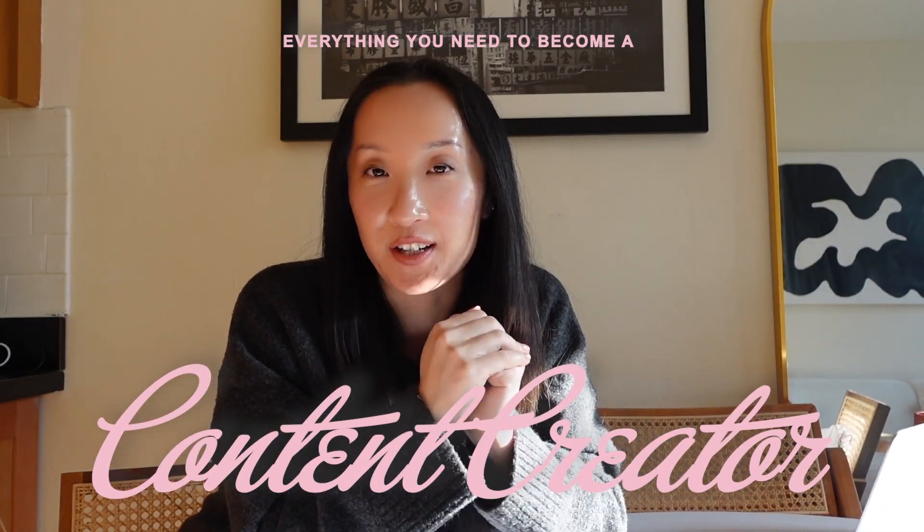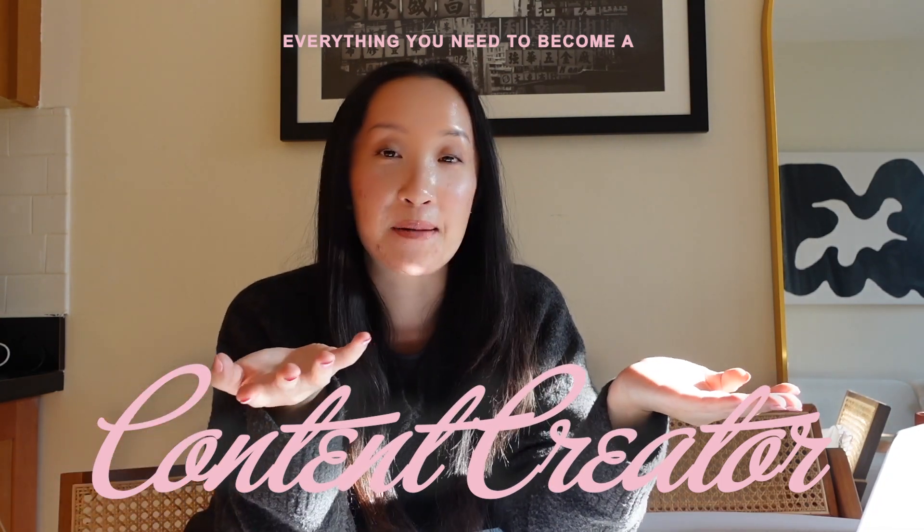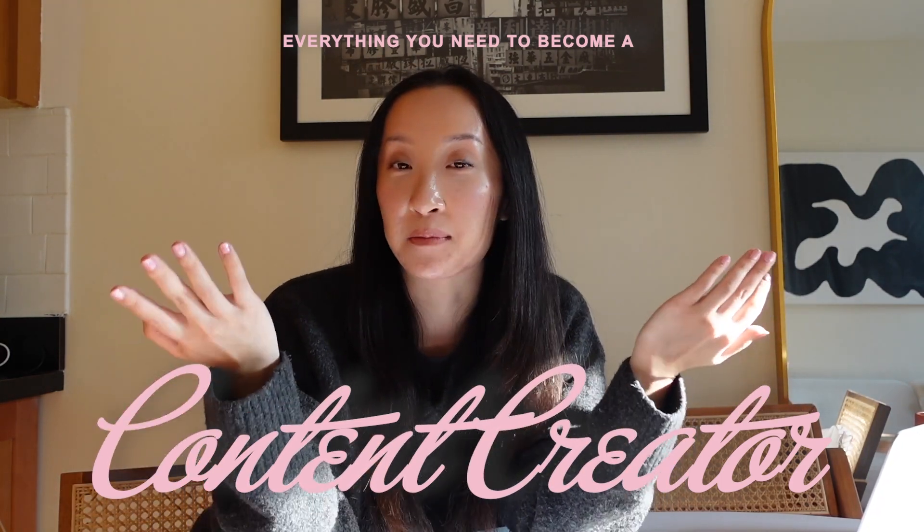If you're looking to become a full-time content creator this year, this video is for you, especially if you are looking to see what tools and apps you should get. My name is Gabriella and I'm a content creator based in New York City. Most of my content is surrounding fashion, lifestyle, and beauty. I'm on Instagram and TikTok, and I've been doing this full-time for about a year now and it is so fulfilling.